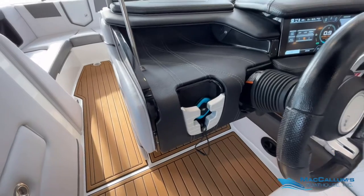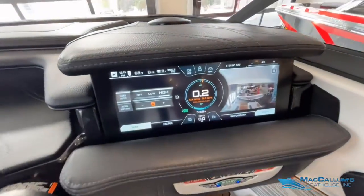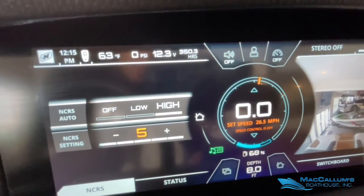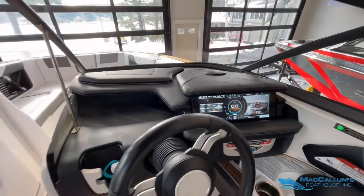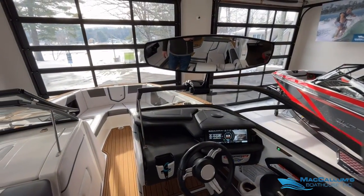Surf select with surf switch. It has 350 hours on it currently. Of course it has a premium oversized mirror.